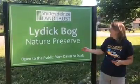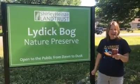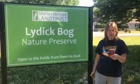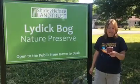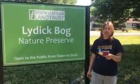Today we are walking at the Lydig Bog Nature Reserve. It's open to the public from dawn to dusk. It's located west of South Bend, east of New Carlisle on US 20, just by the town of Lydig. The trail length is 1.4 miles and the preserve size is 178 acres.